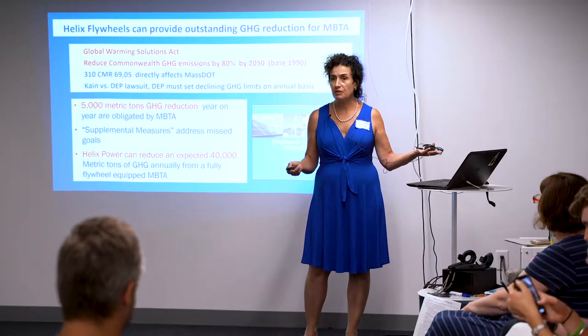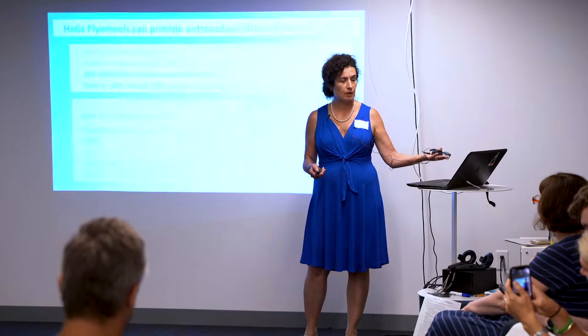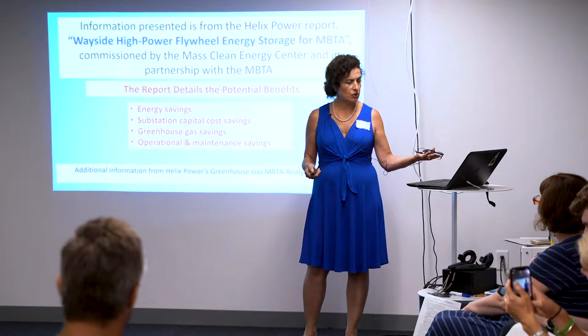We have a couple of studies available for you to look at: our greenhouse gas study and our blue line study, which are available for more information.